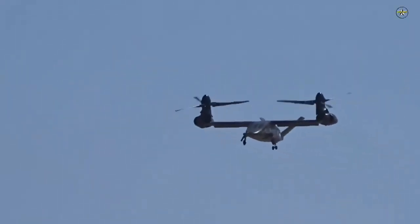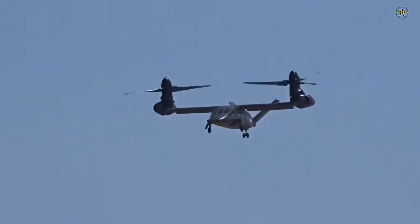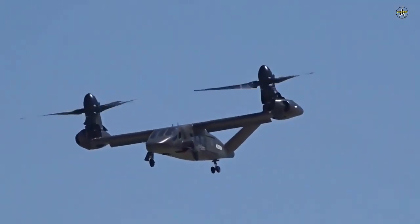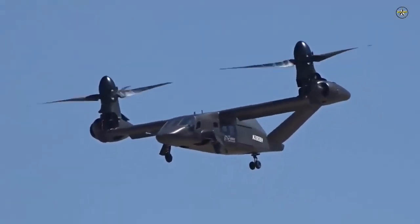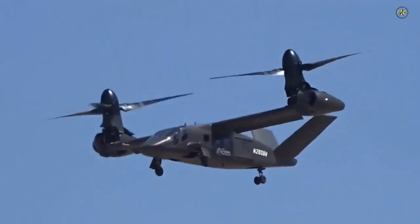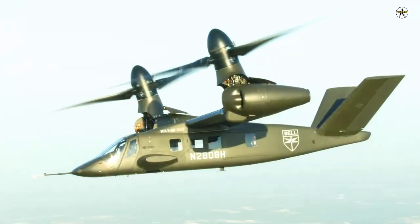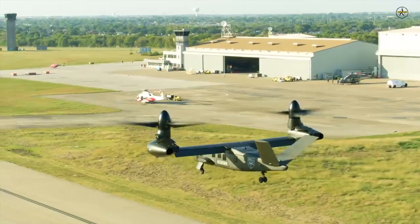Bell is tuning a new set of software for its V-280 Valor tiltrotor that gives the aircraft improved handling qualities, according to a company official. Ryan Ehinger, V-280 vice president and program director, told Janes on 15 December that this software added additional capabilities that would reduce pilot workload. This includes position hold and attitude hold, he said.